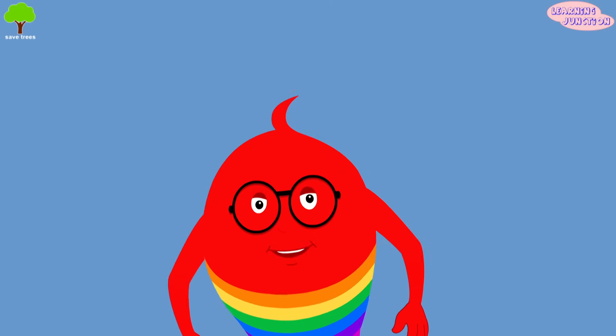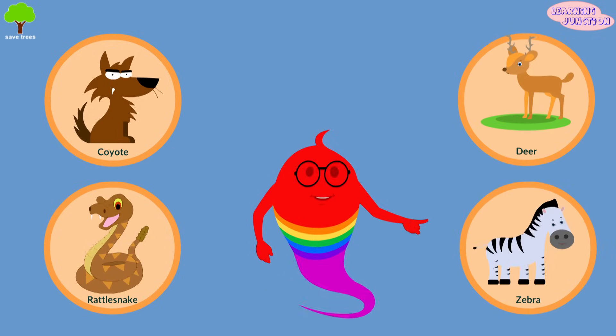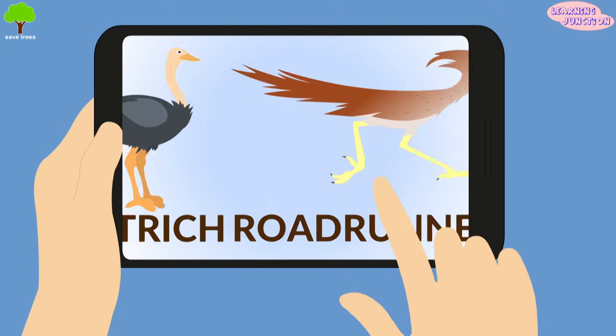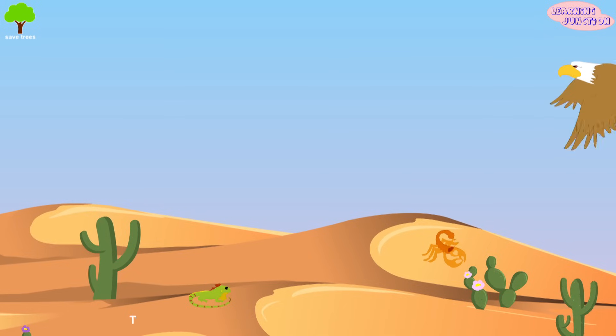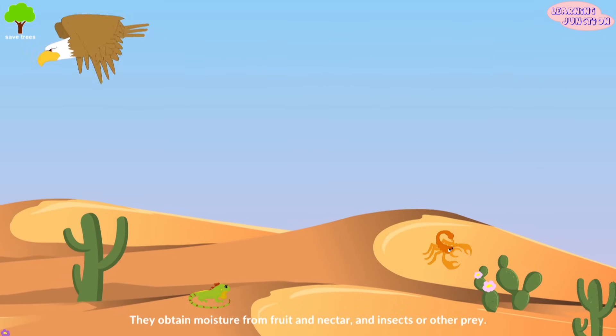Examples of other desert animals include coyote, rattlesnakes, deer, zebra, and more. Woodpeckers, roadrunners, ostriches, owls, hawks and eagles are some desert birds. They obtain moisture from fruit, nectar, insects or other prey.